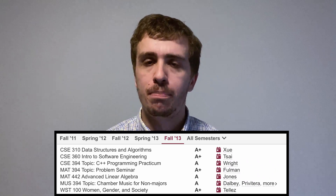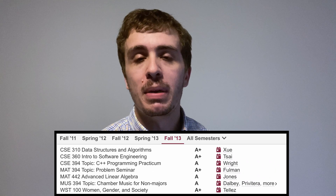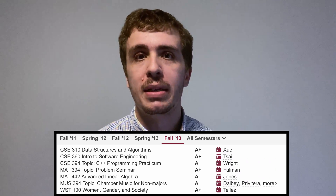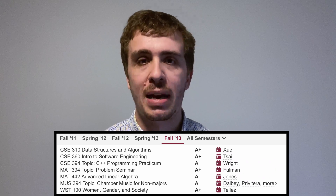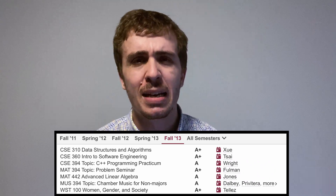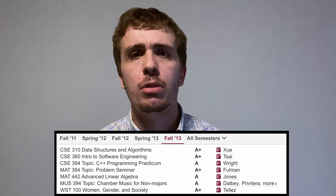I actually enjoyed the MUSC 394 chamber music class. Even if you're not a music major, you get to play your instrument in a small chamber ensemble with other non-majors. It's a bit of a time investment, but the payoff is really nice because you get to form connections and perform cool pieces. Women, Gender, and Society was another required humanities class. It was an online class and I don't remember too much about it, sadly.